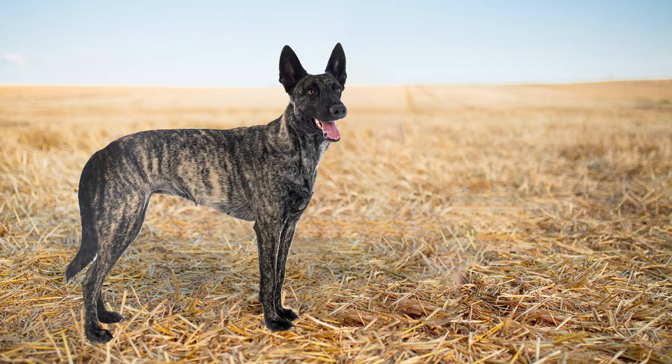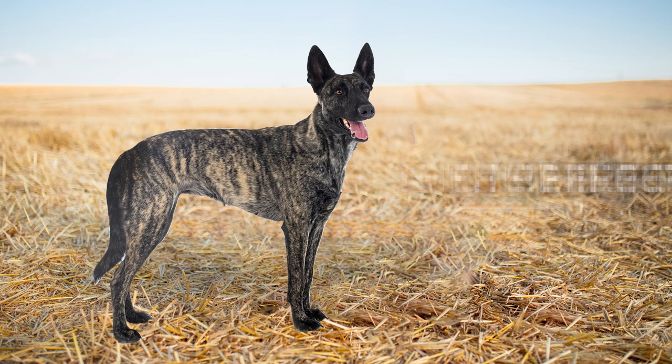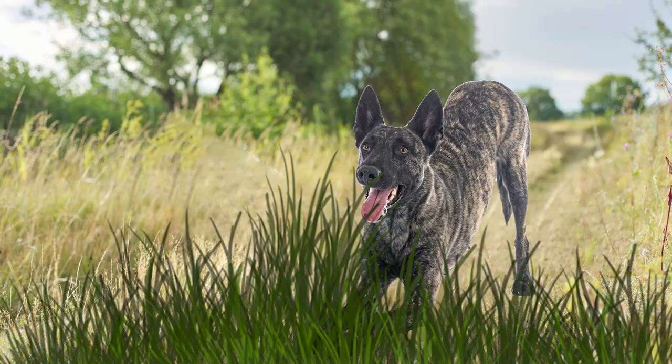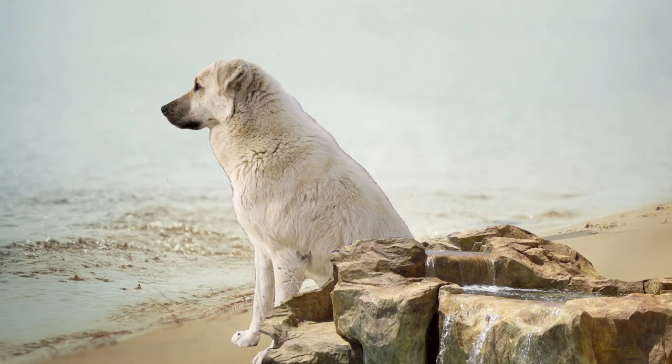With their agile and muscular build, Dutch Shepherds possess the perfect combination of speed, strength, and endurance. They are renowned for their unwavering loyalty, making them excellent protectors of livestock and property. Their sharp intellect and trainability allow them to adapt to various tasks on the farm, from herding and tracking to search and rescue. Their unparalleled work ethic and innate drive make them an indispensable companion for any farmer seeking a reliable and dedicated partner.